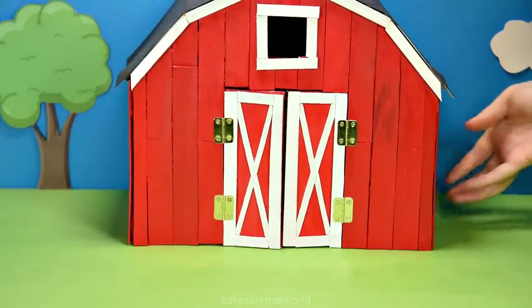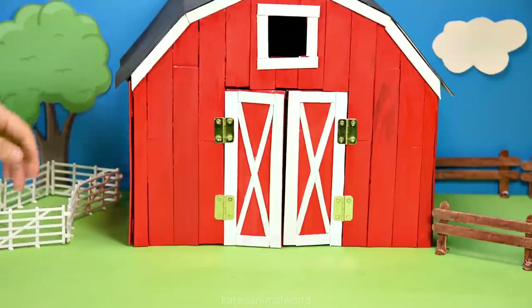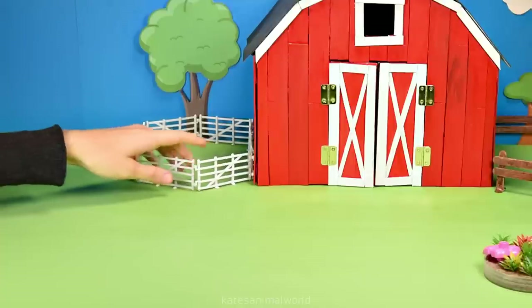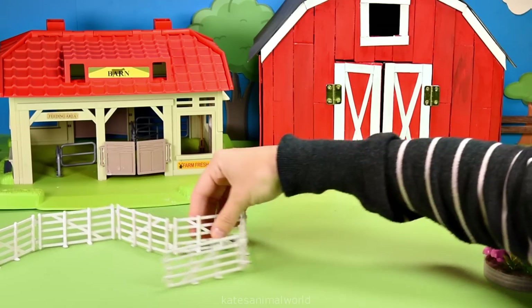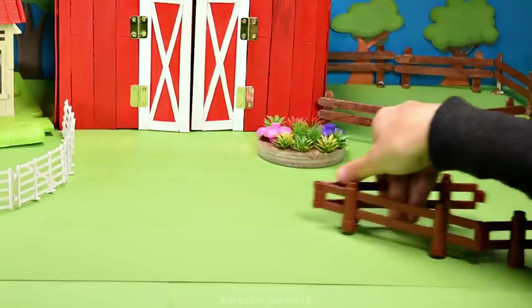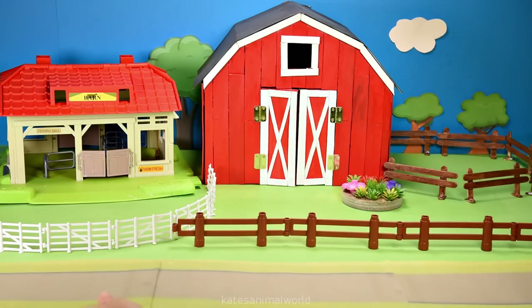Hey kids, today we've got our cow shed, a fence for the animals to go in, another fence for the animals, a tree for some shade. Let's move this fence and pop another house in. This house is for the rescued farm animals. Let's add a garden and another fence and a road for the tractor.